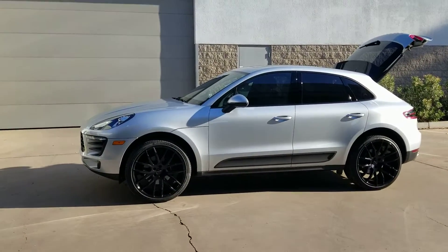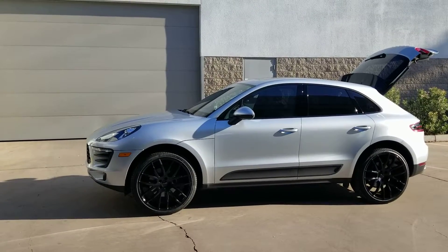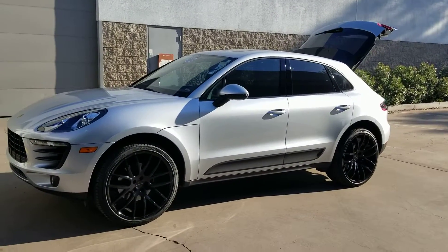Hi, this is Jamie at Certified Benz and Beamer in Scottsdale, Arizona. This is our 2017 Porsche Macan with the new 2.0 liter 4-cylinder turbo engine, and I must say, very impressed.